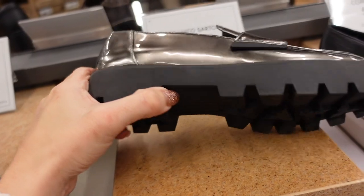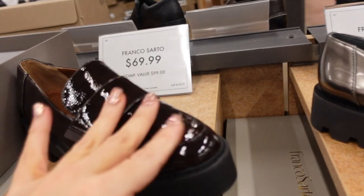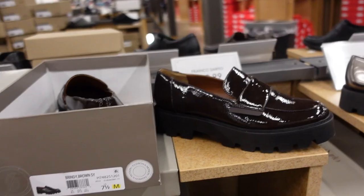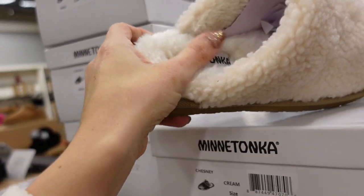New color in patent leather loafers from Franco Sardo — rounded toe, chunkier platform bottom. $79.99. Also comes in textured burgundy and textured black — those two are $69.99.